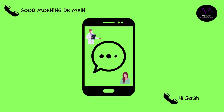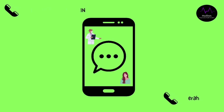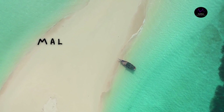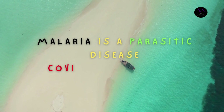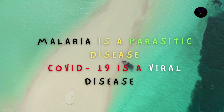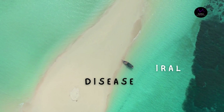Good morning. Can you tell me more about malaria versus COVID-19? Malaria is a parasitic disease caused by Plasmodium species — either falciparum, vivax, ovale, malariae, or knowlesi — while COVID-19 is a viral disease caused by the coronavirus SARS-CoV-2.